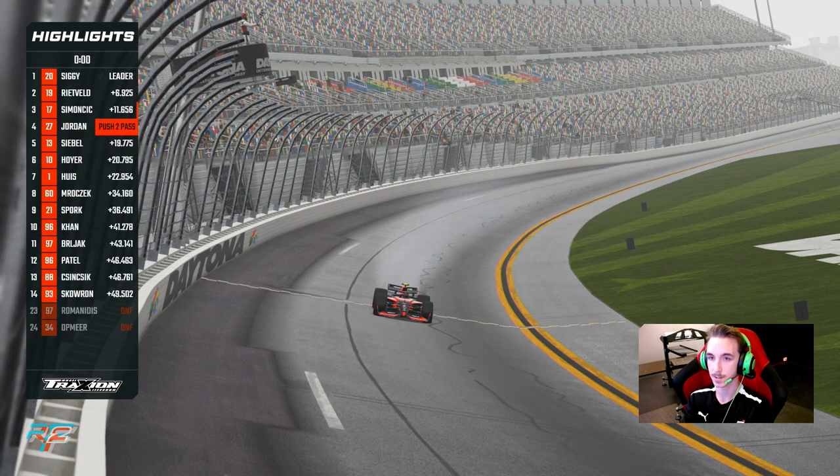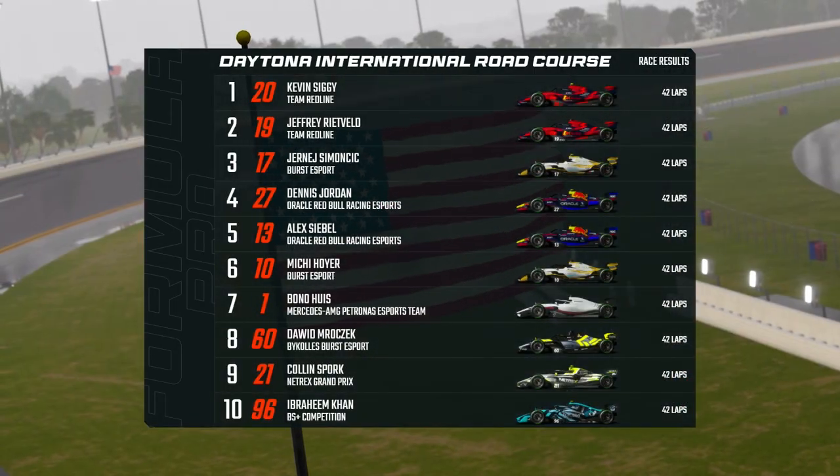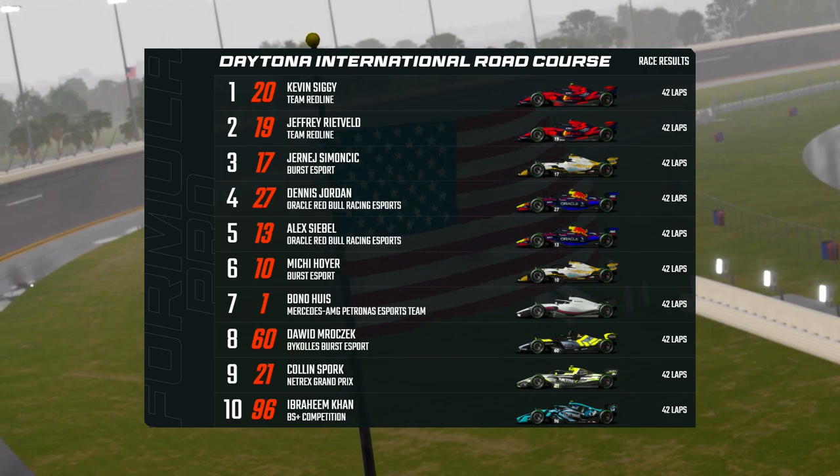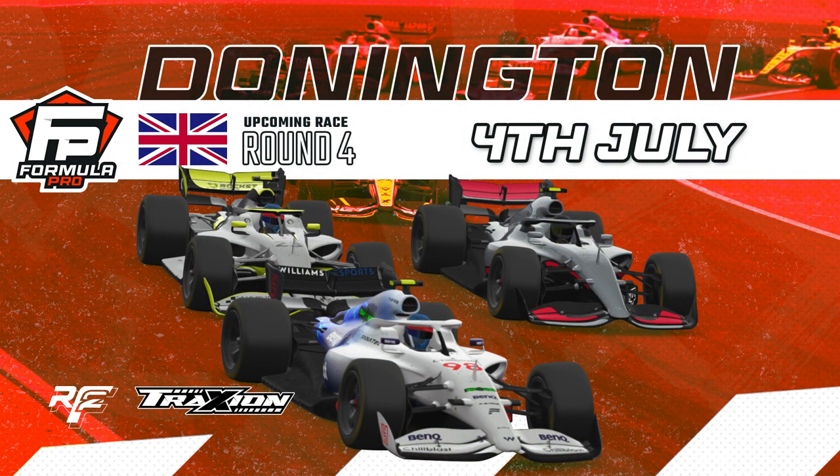To cross the line here at Daytona, Kevin Sigge becomes the third different winner of 2022, ahead of his teammate Jeffrey Rietveld. Jernie Simicic rounds out the podium — yet another podium for Jernie Simicic, his second consecutive one this year and I think it's fourth overall.